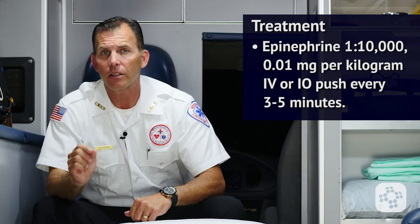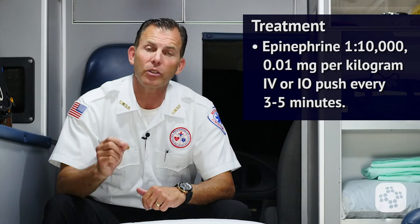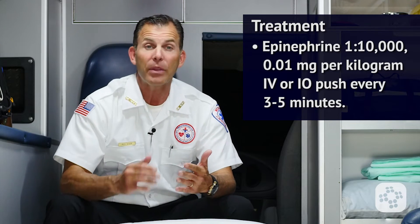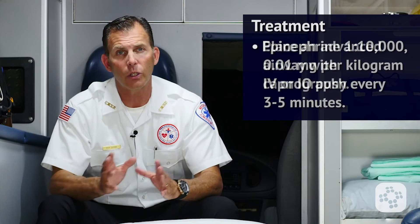Keep in mind that a 20 cc bolus of normal saline should be pushed after that so that we get the medication into the circulatory system of the patient. After the initial dose of epinephrine and a second shock is given, consider placing an advanced airway with capnography.